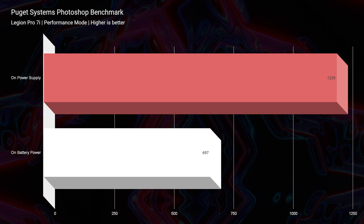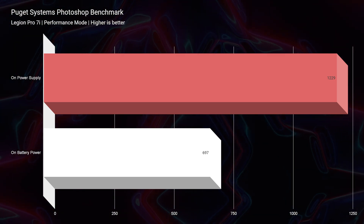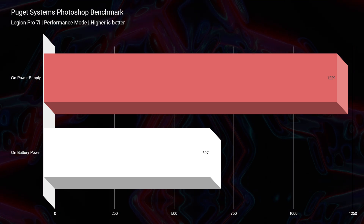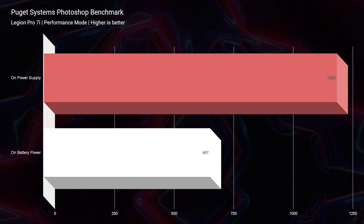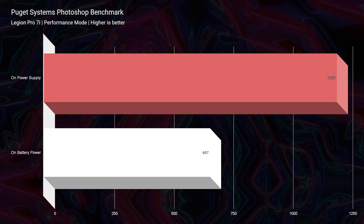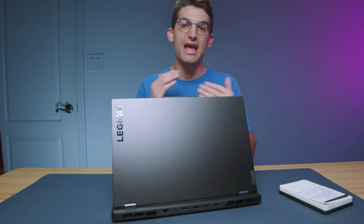The next thing would be the Photoshop benchmark. I've now run it on battery-only mode, and you can see it actually cuts the Photoshop benchmark in half. Know that you're going to get some CPU throttling when on battery-only mode. The Photoshop benchmark is a 697 while on battery life — still really good. I like to say anything above 700 is fantastic, so you're right below that fantastic point while on battery power.